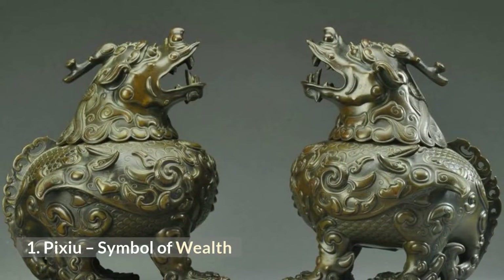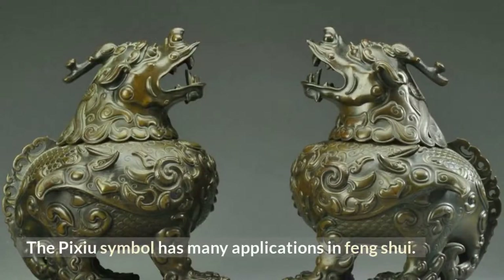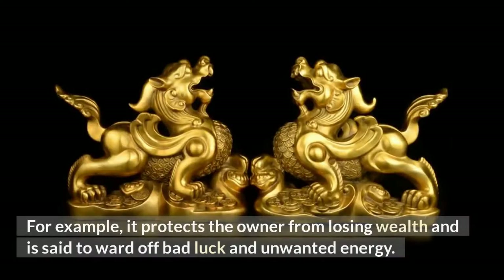Number 1: Pi Xiu. The Pi Xiu symbol has many applications in Feng Shui. It protects the owner from losing wealth and is said to ward off bad luck and unwanted energy.